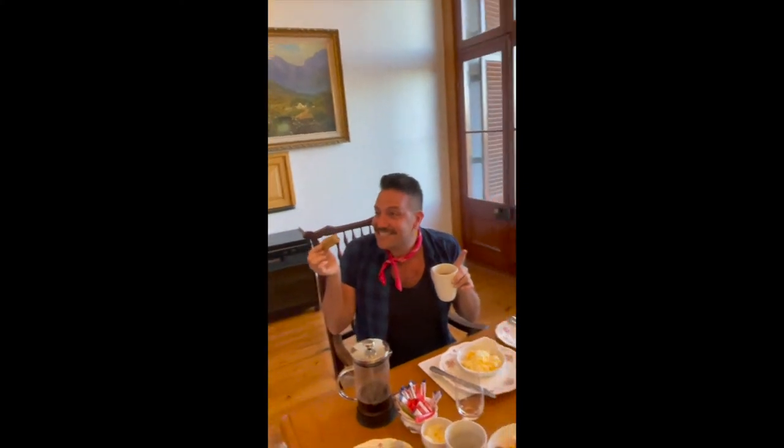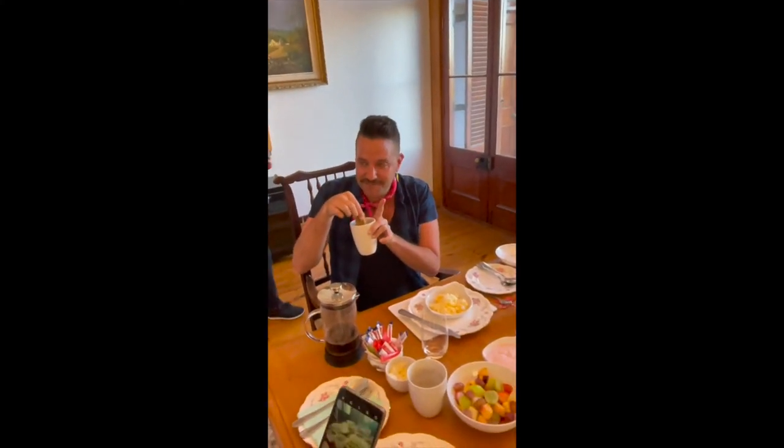Good morning! This is a rusk, and you dip it in the coffee, just for a little bit.